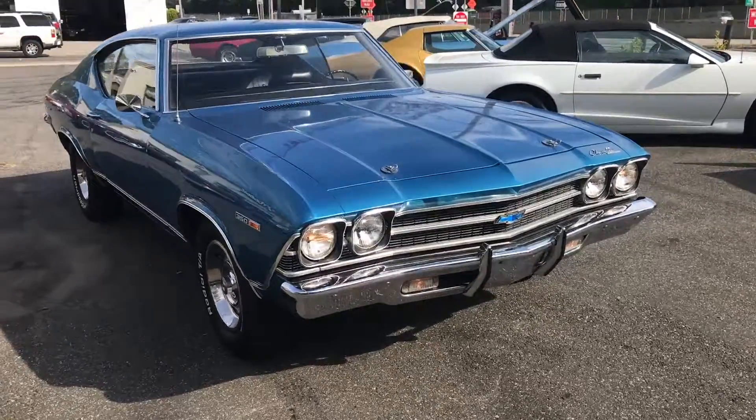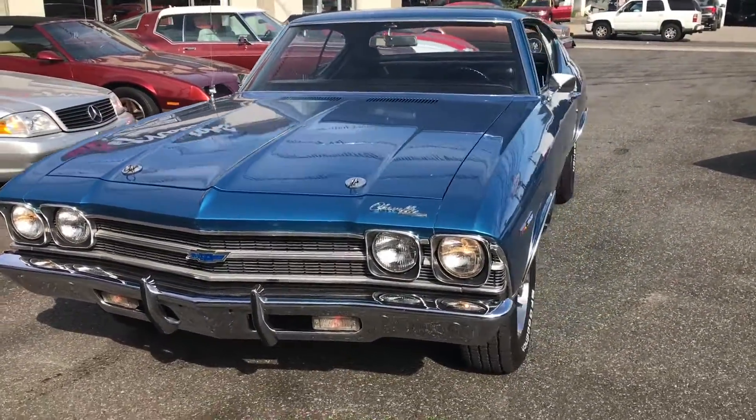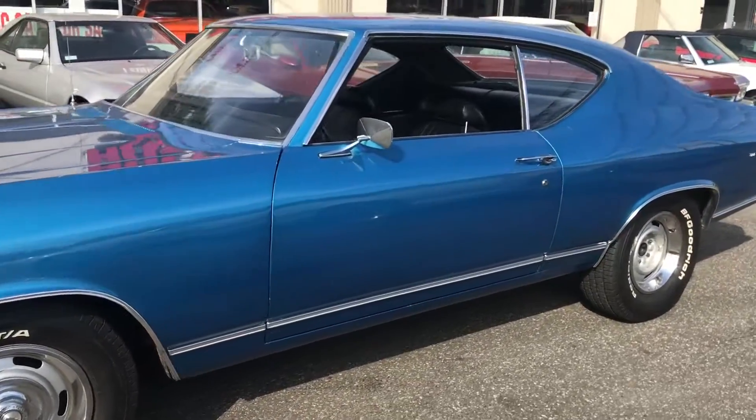This one just rolled in today. It's a 1969 Chevy Chevelle Malibu, very nice car, beautiful marina blue, very straight, runs and drives great. It's a 350, four speed car.